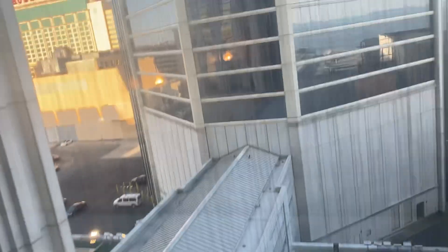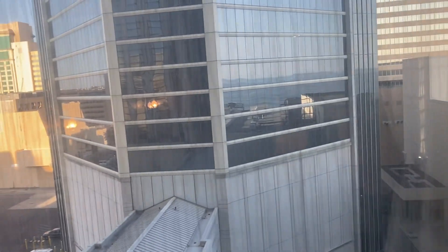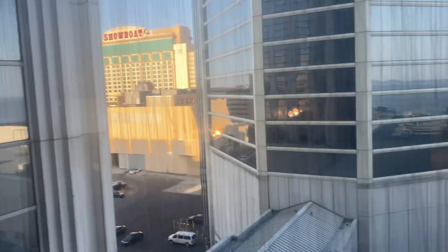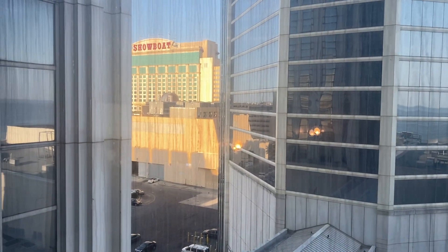Let me show you the outside. This is our view — there's another building, also part of the Hard Rock. And that's the Showboat right there.